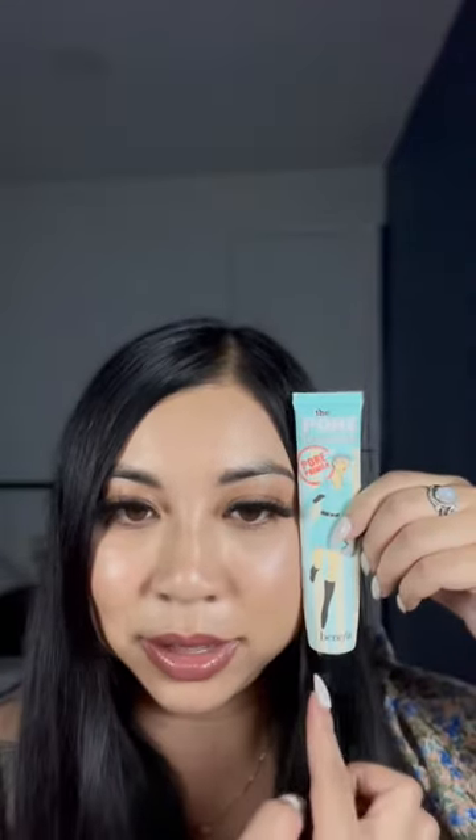Because it's easier for me to do my brows. And then the next one is the Benefit Pore Primer. This is a jumbo size one — you can see it's like the size of my head. And I...